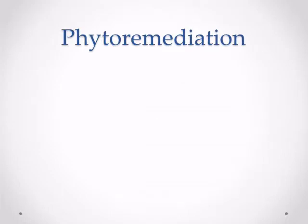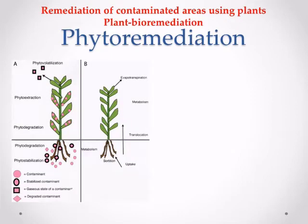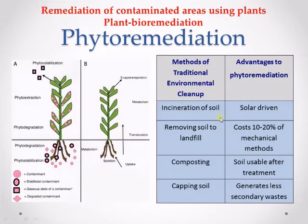Phytoremediation is the remediation of contaminated areas using plants — in other words, it is plant bioremediation. Plants can be utilized in many ways to remediate the environment. Some common methods are phytoextraction and phytodegradation. Phytoextraction is the uptake of contaminants into plants, but phytodegradation takes it a step further: contaminants in the plants are further degraded into less harmful or harmless substances. Phytoextraction is gaining interest as an innovative, green, and cheap alternative to conventional engineering methods of remediation.